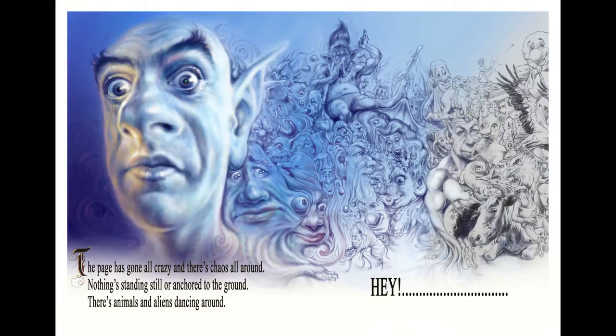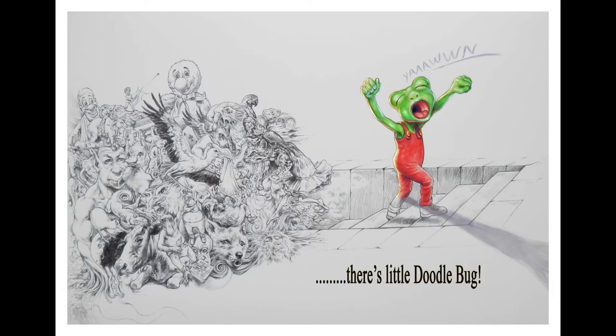The page has gone all crazy and there's chaos all around. Nothing's standing still or attached to the ground. There's animals and aliens dancing around. Hey — there's little Doodlebug!